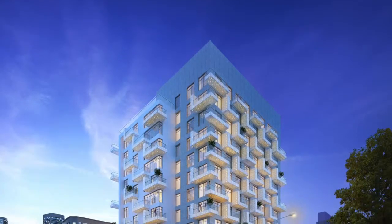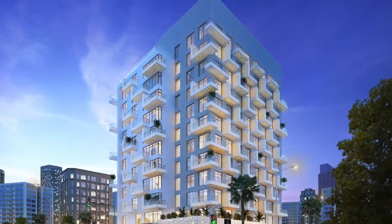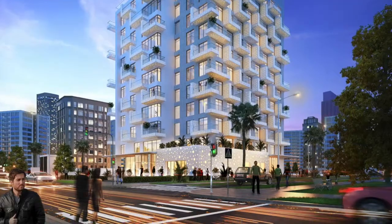The third project that we're showcasing is Misk by Shaza. Misk by Shaza is a four-star deluxe hotel which is being built on the world-renowned Palm Jumeirah.